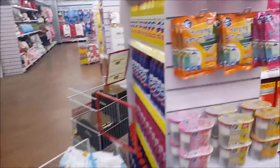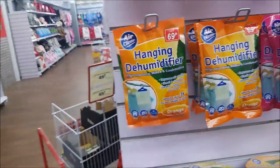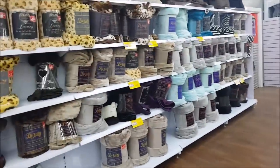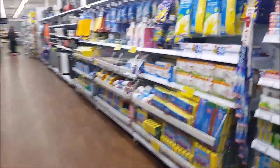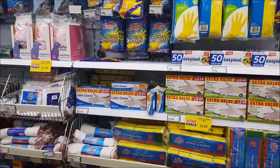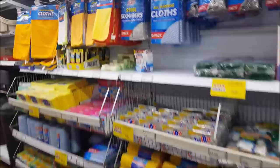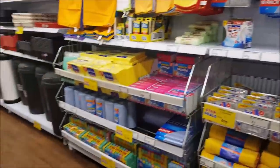Oh, what are these? Hanging dehumidifiers — oh look, you can hang those up! Down this aisle we have cleaning stuff again: Brillo pads, dusters, that sort of thing. And bins.